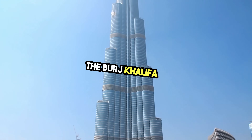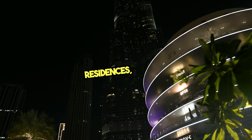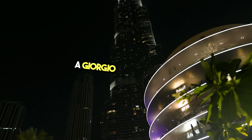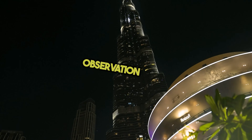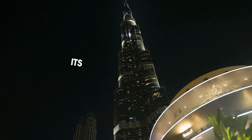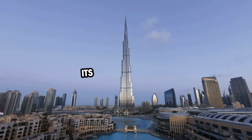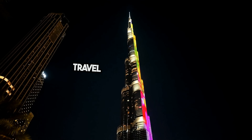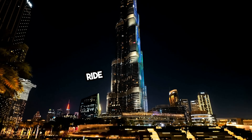The Burj Khalifa is a vertical ecosystem: 163 floors of residences, offices, a Giorgio Armani hotel, restaurants, and one of the highest open-air observation decks on Earth. Its foundation is anchored by nearly 200 massive concrete piles. Its elevators are able to travel over 500 meters in a single run — the longest elevator ride on the planet.